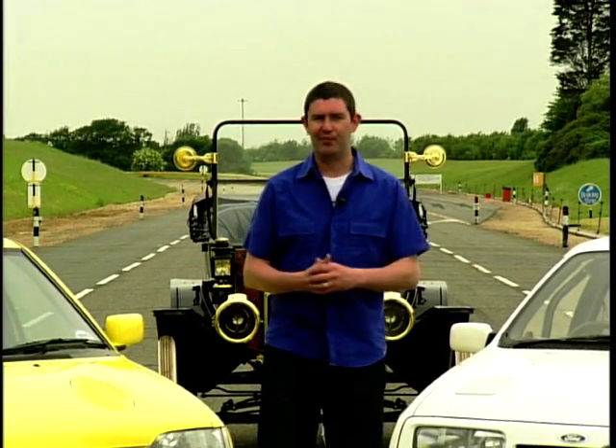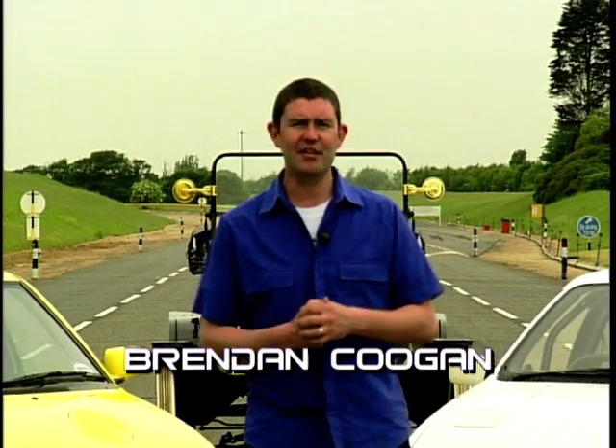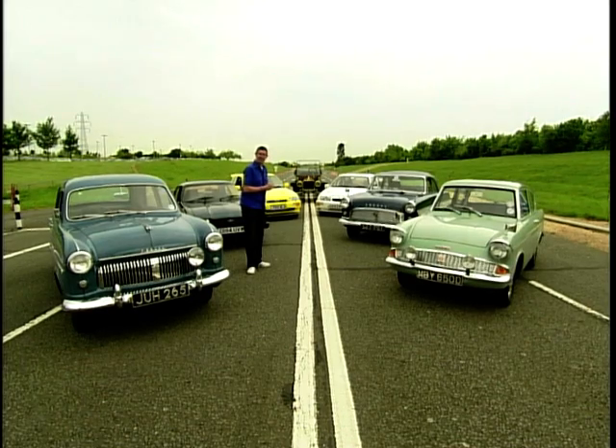Hello and welcome to Dream Deals, the programme that traces the history of some of the world's most popular cars. This week we're in Essex to see why one manufacturer in particular has been able to over the years build not only some of the world's best selling cars but also some of the most desirable. That's right, this week we're looking at the famous blue oval of Ford.